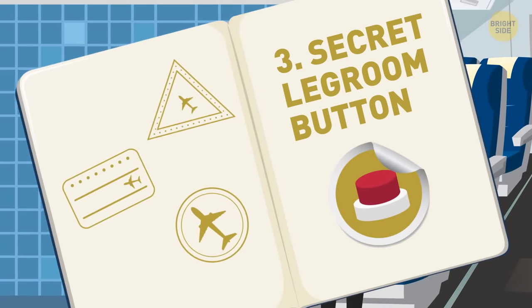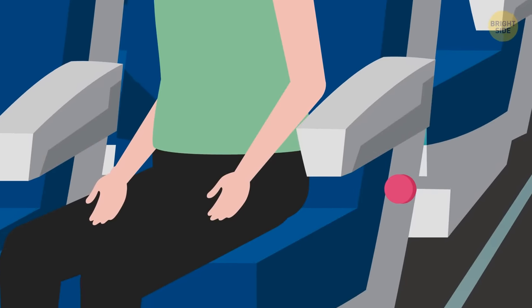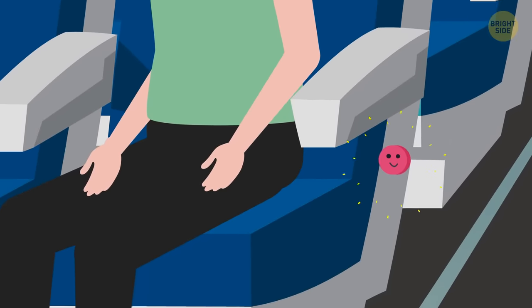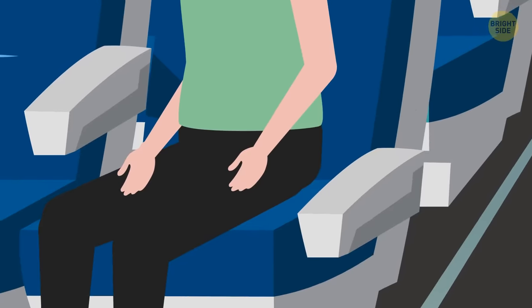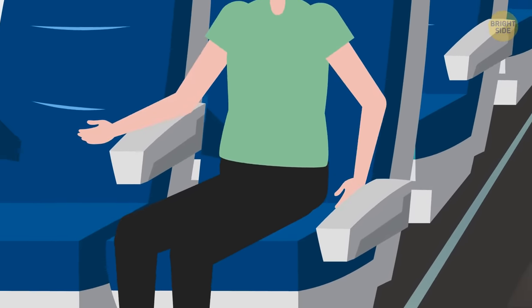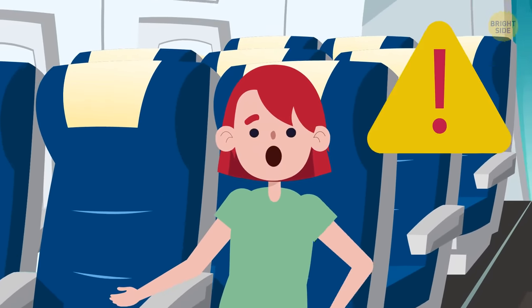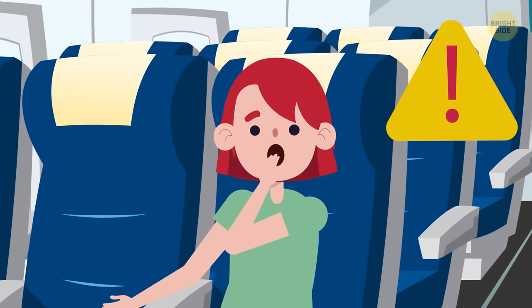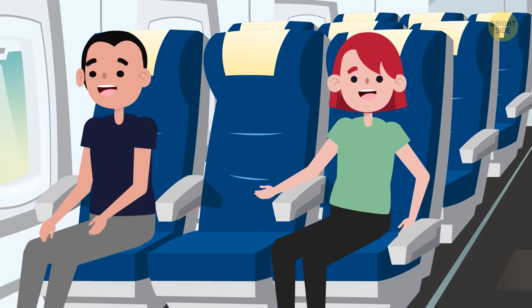3. Secret legroom button. If you have an aisle seat, there's a button under your armrest by the hinge that not many people know about. If you press this button, the armrest will slide down completely parallel to your seat, giving you some extra leg and elbow room. It's really there so you can exit the plane more quickly if there's an emergency, but you can still press this handy little button to make yourself more comfortable.